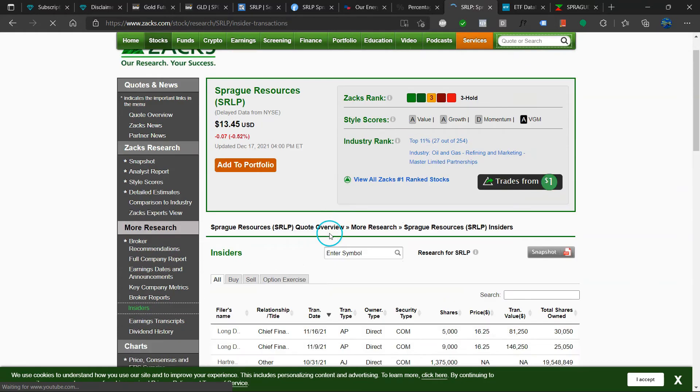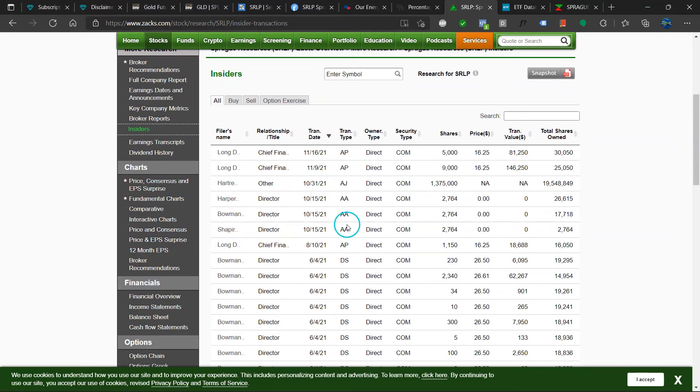What are the insiders doing? They are accumulating — buying ever since August. So that is bullish.